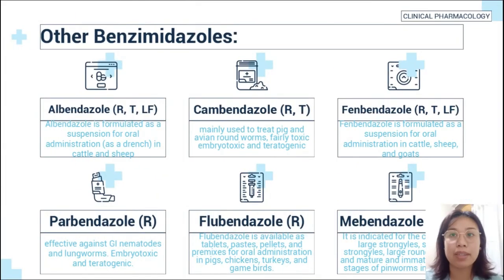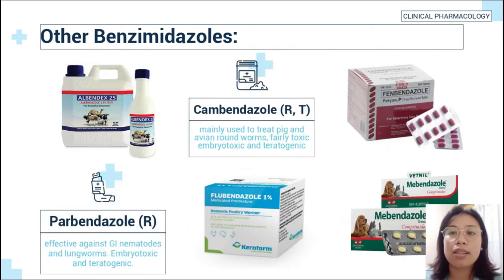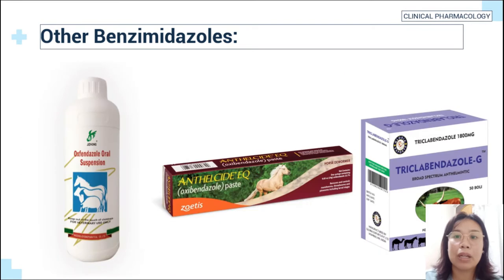Other examples of benzimidazoles are albendazole, cambendazole, fenbendazole, oxfendazole, flubendazole, oxendazole, oxibendazole, luxabendazole, and triclabendazole. These are formulated as suspensions for oral administration in horses and ruminants, and may also be available as tablets, pastes, pellets, and premixes for avian and pigs. They are indicated for treatment or control of strongyles, roundworms, pinworms, lungworms, and gastrointestinal nematodes. Some of them are embryotoxic and teratogenic.